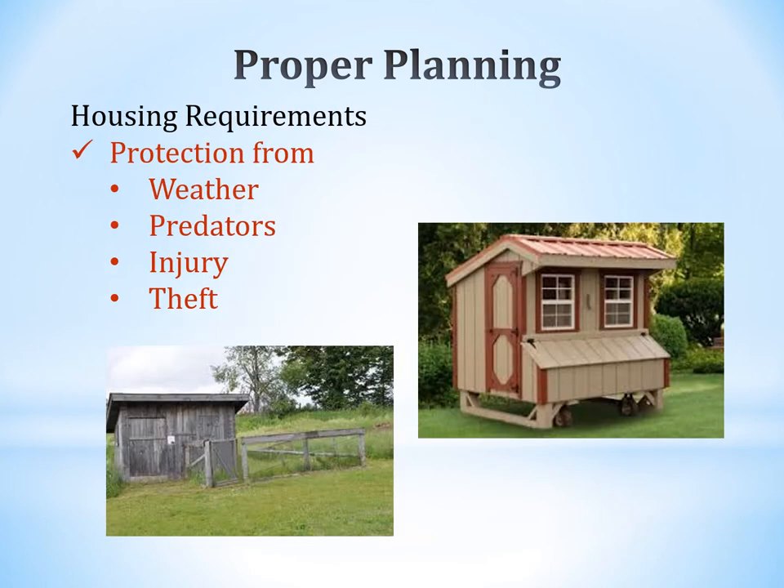Housing requirements: you need to protect your chickens from weather, predators, injury, and theft. There are multiple coop options — one is a more weathered stationary coop with a small outside run, and another is a movable coop on wheels where birds can go in and out, and be shut up in the evening.